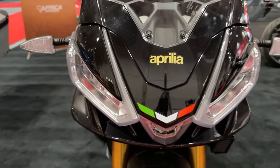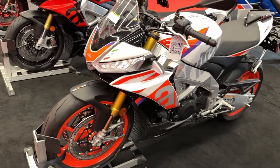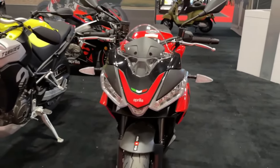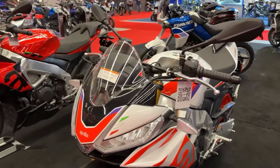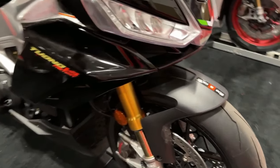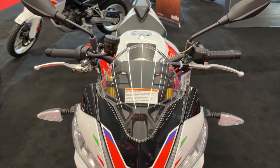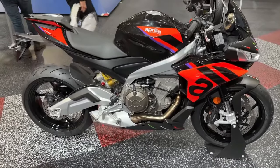Features may include standard electronics that are anything but standard. The Tuono 660 Factory comes with a comprehensive package of APRC electronic controls, including ride-by-wire acceleration and a six-axis inertial platform. Other standard features designed to elevate your riding experience are quick shift, cruise control, engine brake, traction control, engine map, and wheelie control.